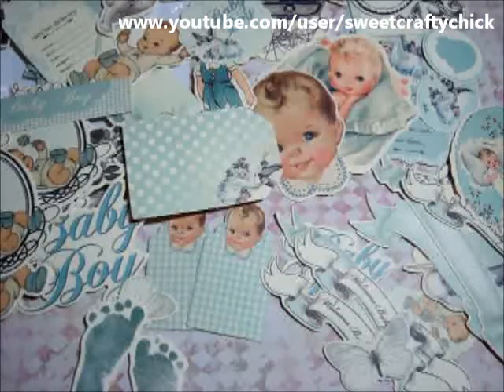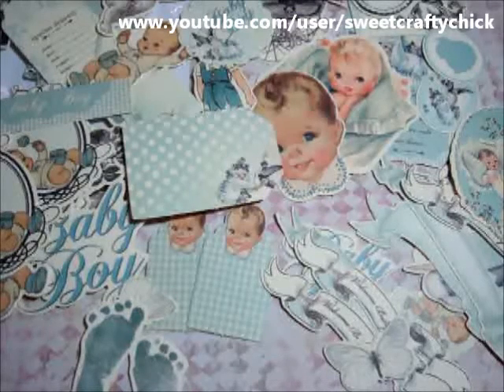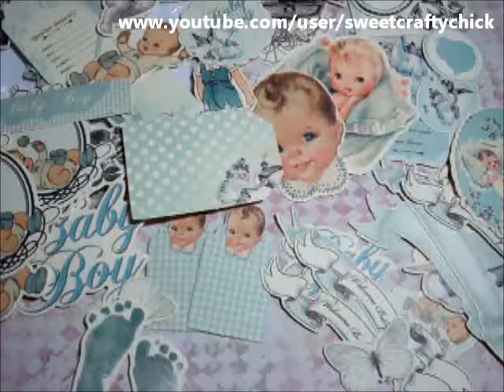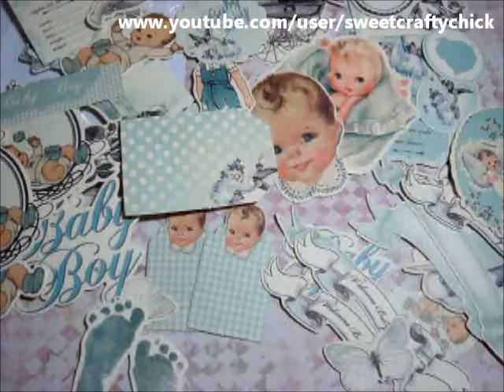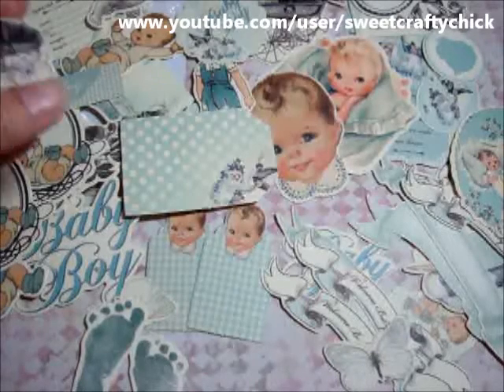Hi everyone, I'm back with another video. I'm here to share another haul video — I received these packages a while ago but decided to share some of the collections I got, because I like seeing what collections look like. It helps to see if you want to purchase them. So this is the collectibles from the Kaiser Craft Bundle of Joy Boy, and it's so cute.